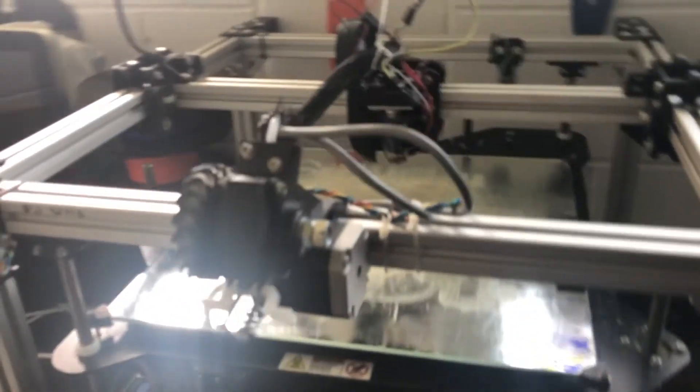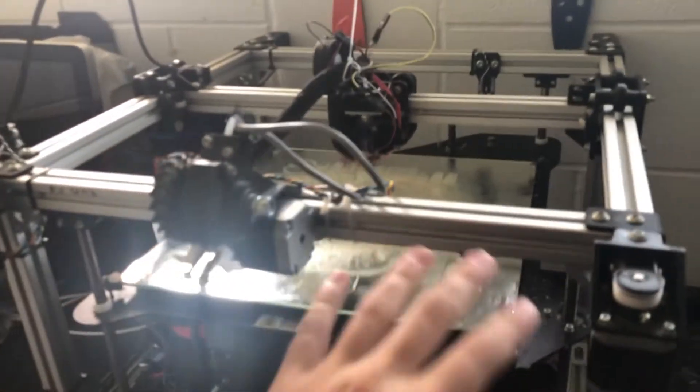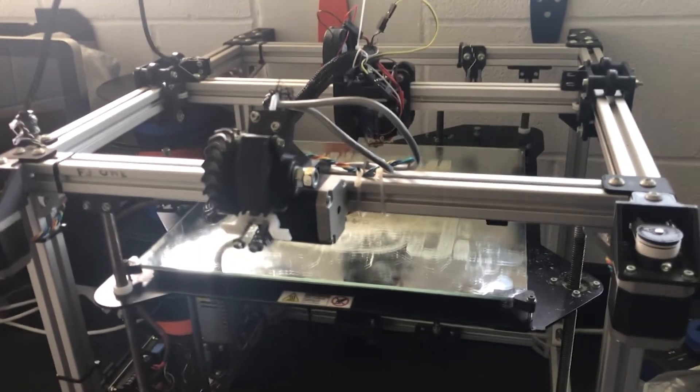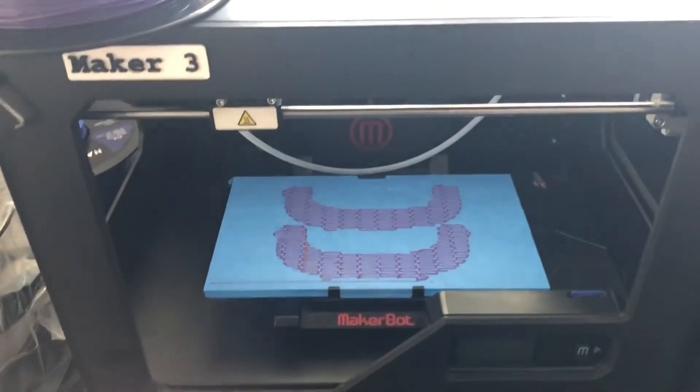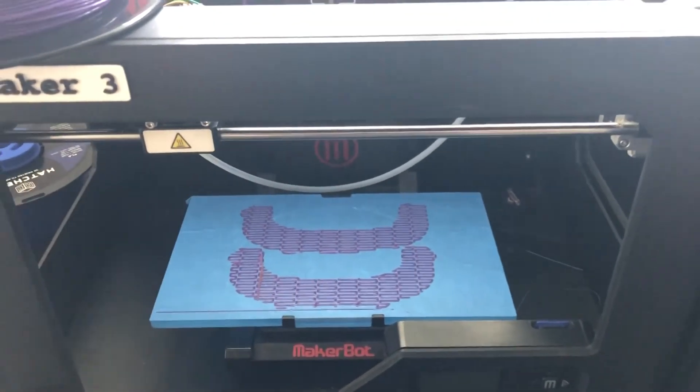Hey everyone, I'm Andrew Sawinski, the outgoing president of GRIP. Now that you've heard a little bit about the devices we make, I'll show you how we make them. Right here we have a 3D printer — this is a Fusion, it can print bigger pieces. We often use it for our arm pieces and hands. And here's our Replicator 2 — we have several of them. These can be used to print smaller pieces like buttons and switches.